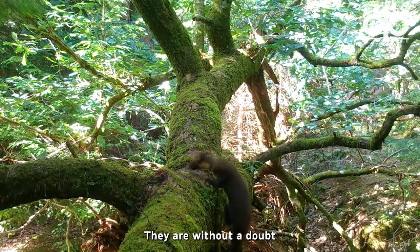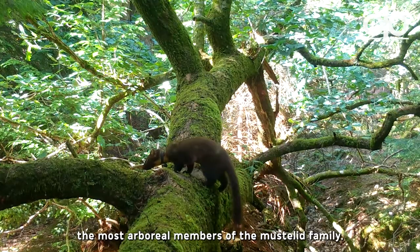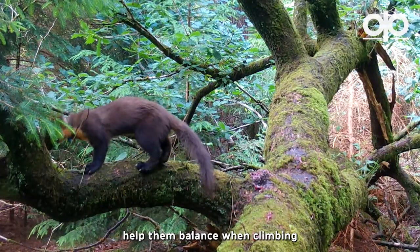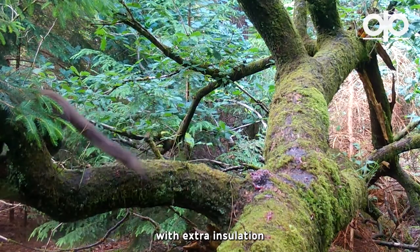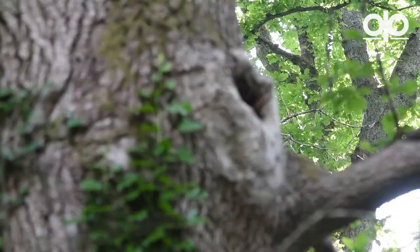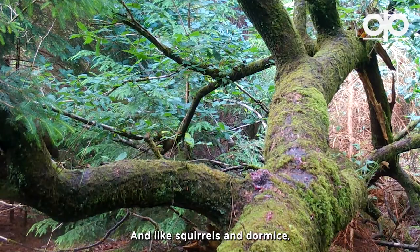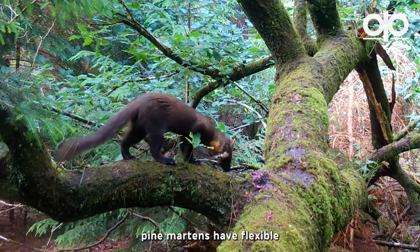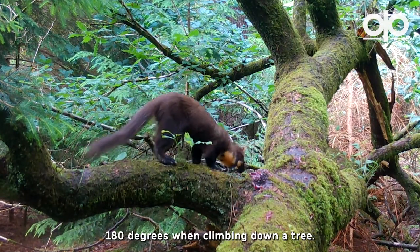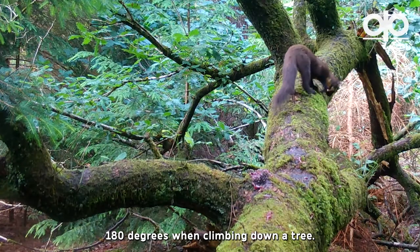They are without a doubt the most arboreal members of the mustelid family. Their long bushy tails help them balance when climbing, as well as providing them with extra insulation in the winter months when wrapped around them in their dens. Unlike squirrels and dormice, pine martens have flexible ankles in their hind feet, which enables them to turn their feet 180 degrees when climbing down a tree.